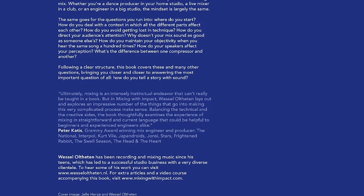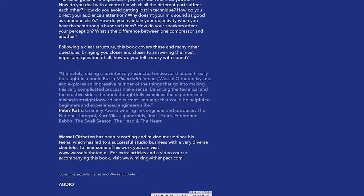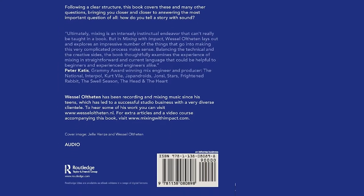Mike covers all the essentials: vocal recording, guitar and bass recording, mic techniques, stereo recording, ensemble recording, and much more. There are more than 300 audio examples, links to other resources online, charts, and more throughout the book.